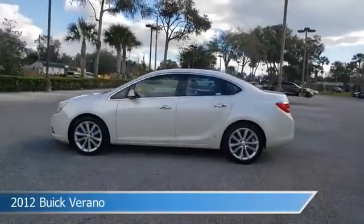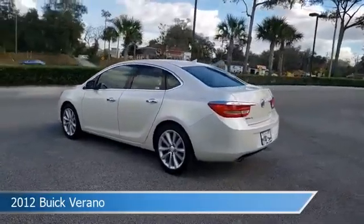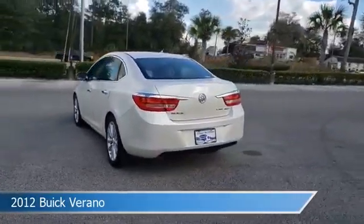Take a look at this 2012 Buick Verano, equipped with a 6-speed automatic transmission in White Diamond Tricoat.